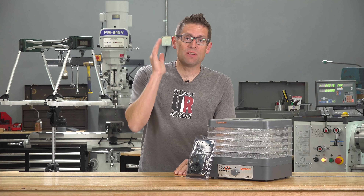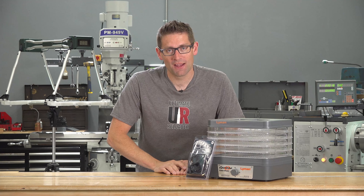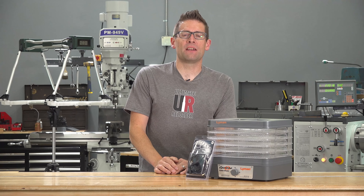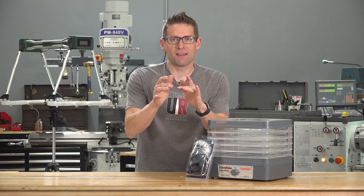Lucas, you just got yourself 250 pieces of Starline Brass — I'm sure you'll have a lot of fun shooting with your wife or with friends. I will contact you on Facebook, get your information, and connect you with the Starline folks so they can get you that brass. Congrats to Lucas — please join me in congratulating him on this nice prize.